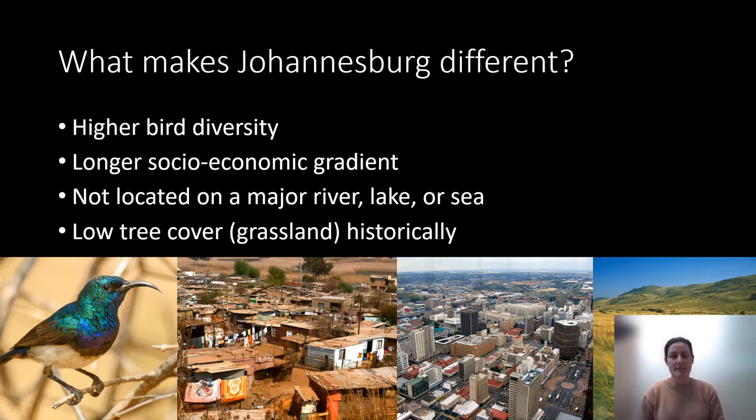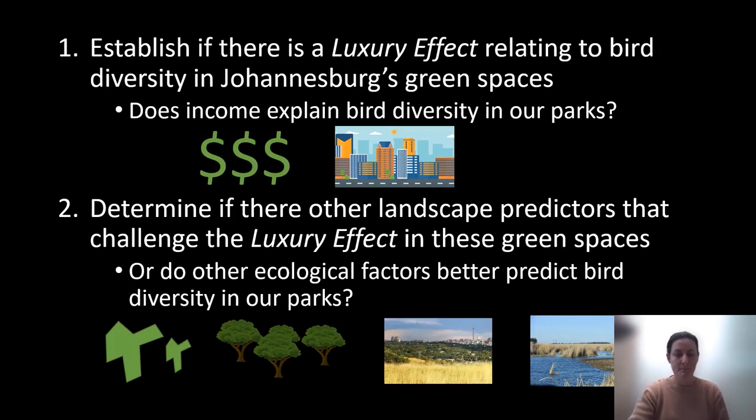Additionally, Johannesburg is the second largest city in the world not located on a major water body, which is extremely unusual. Historically, Johannesburg was a grassland, not a forest, as is typical across much of Europe and North America. These factors make it the perfect laboratory for studying the luxury effect. We had two major questions: first, is there a luxury effect on bird diversity in Joburg's green spaces — do income and urbanization affect bird diversity in the parks? Second, are other landscape or ecological predictors such as park size, surrounding tree cover, natural land, or wetland connectivity affecting bird diversity in these urban green spaces?